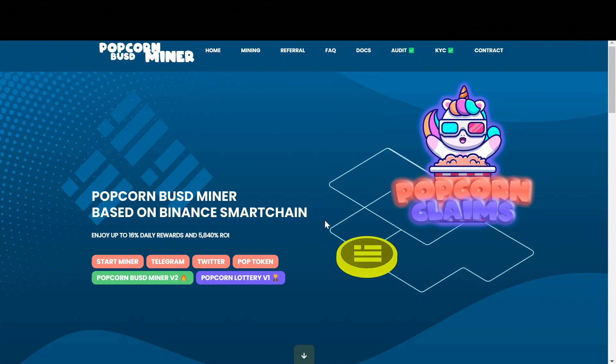I hope that you will stay till the end and watch the whole thing because it is worth it. Before we start I would like to ask you to subscribe to my YouTube channel because it's really helpful for the channel's growth. With that being said, we can dive right into it. This is Popcorn BUSD miner based on Binance Smart Chain, and because it's based on BUSD which is pegged to $1, it's not going to have that fluctuation as with what normal coins do as compared to a stable coin.